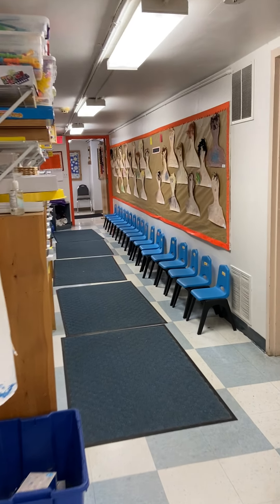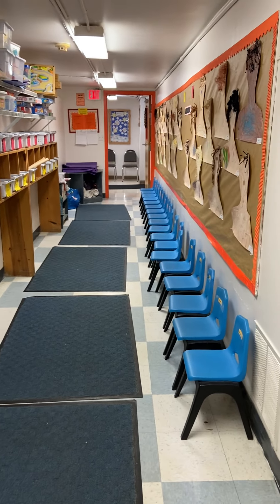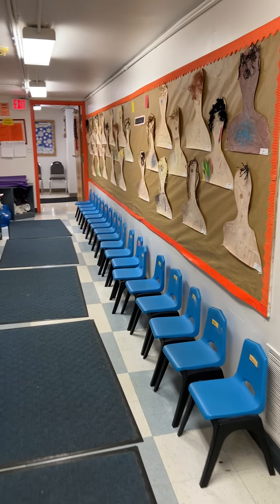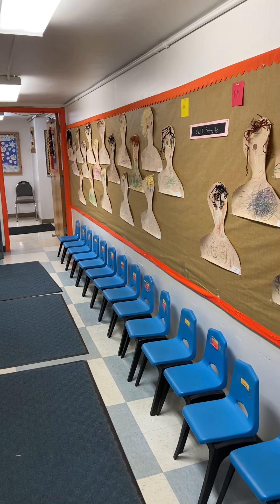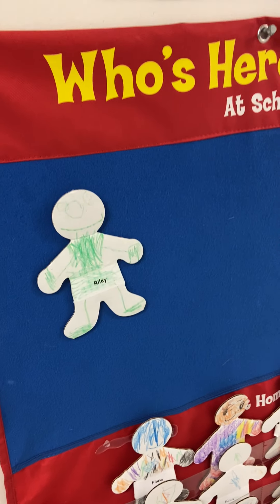This is our hallway when you've entered the Orange Room, and we have cubbies right here for all of our students and chairs for them to sit down, put boots on, or while they're waiting to go home. And on our wall over here, we made our self-portraits through the year for both classes. This is where we check in in the morning to say that we're going from home and put up here that we're at school.